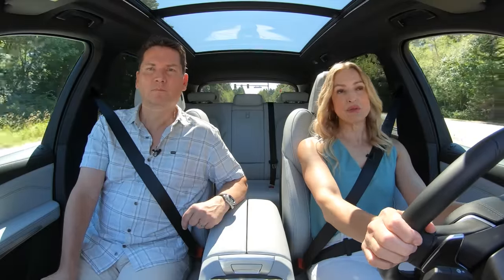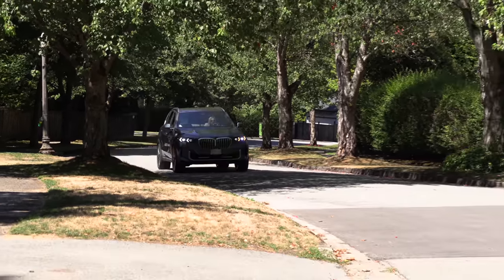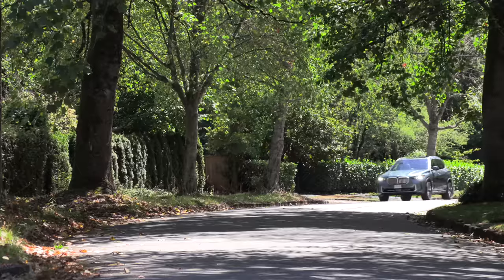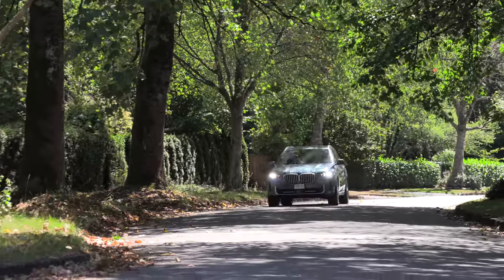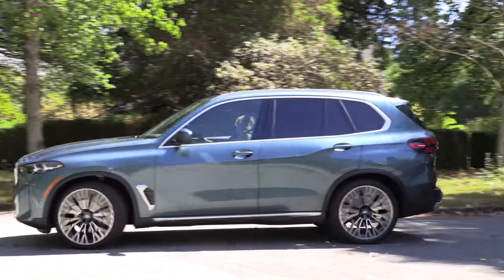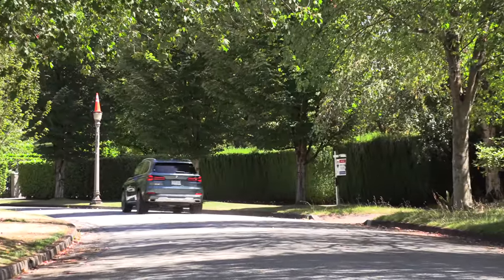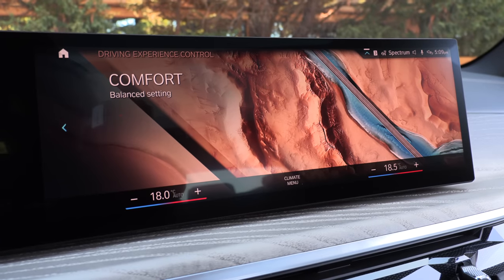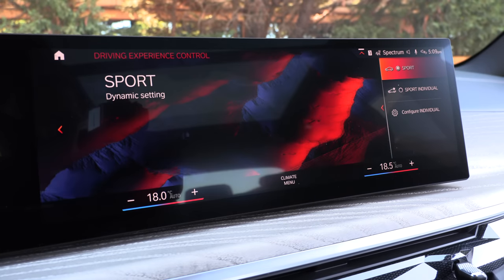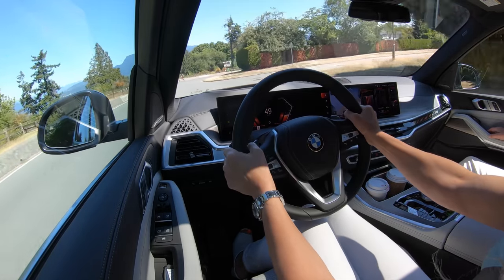The 40i has available four-wheel steering, though the maneuverability of this model is already very good without it — our test model doesn't have it. It also has available air suspension and the M suspension, which gives a firmer ride. It's a bit bouncy in sport mode, but you can work around that by staying in comfort and using individual settings to make the engine and steering more lively while leaving the suspension as is. These vehicles have all gotten softer over the years — that's just the trend.